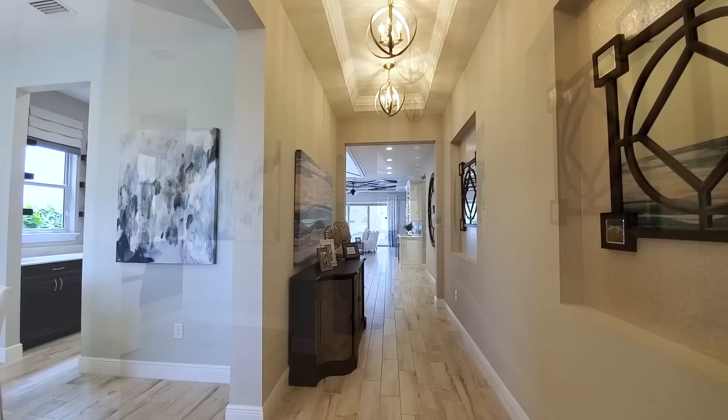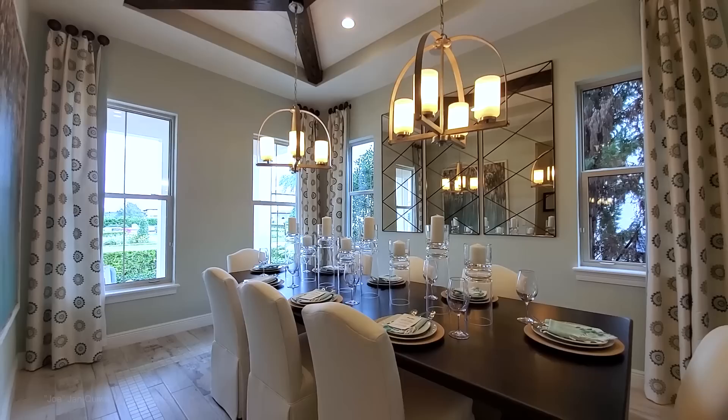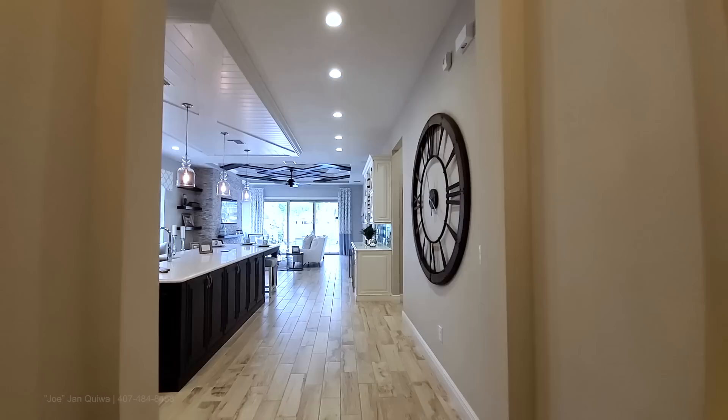Beautiful eight-foot wood door — these homes open out. You're greeted with a beautifully designed hallway. In the front of the house, formal dining. You can see it has four windows with a tray ceiling and architectural beams. On the left, you have your butler pantry.